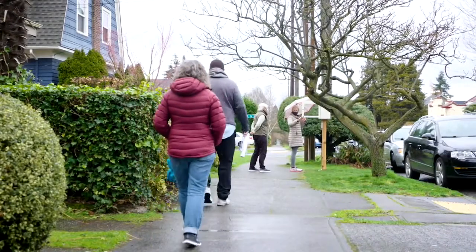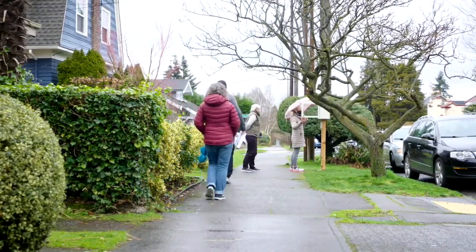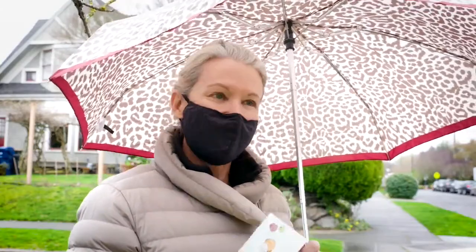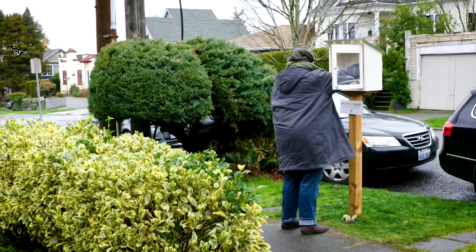We saw a literal line of folks forming just to get a glimpse at the treasures inside. One visitor found a cute little piece and took it, while leaving off some artwork in return. "It's dark, it's bleak. This is a little bit of joy."